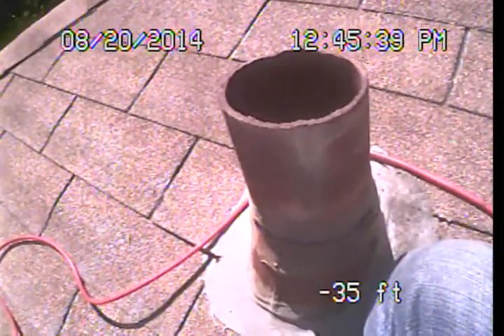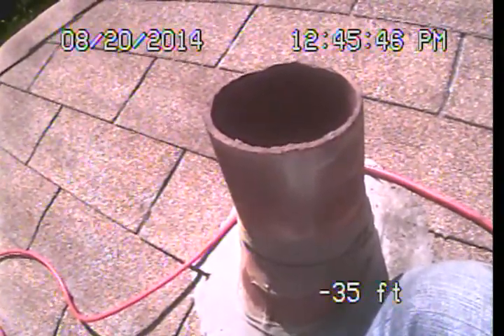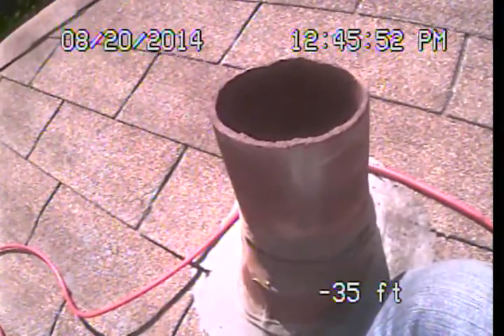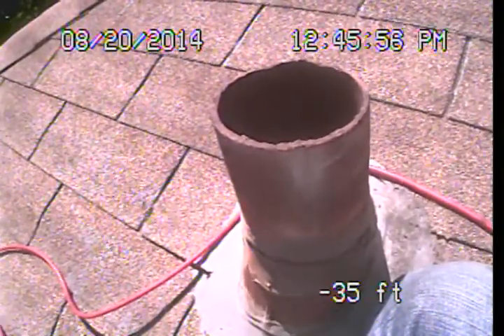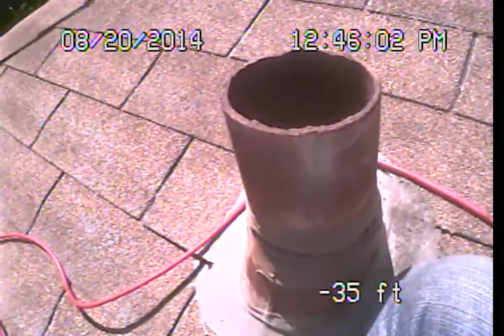I wasn't able to locate the exposed or accessible main sewer line clean out for the primary line here. We've essentially got two branches coming off the back of the building. There is a clean out in the one basement area on a pipe that's exiting through the back foundation wall.